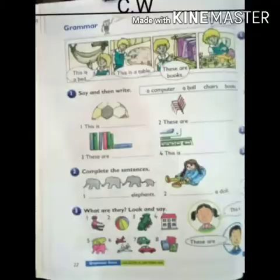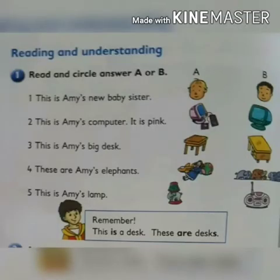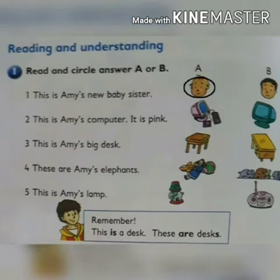On page number 20, reading and understanding. Question number 1: read and circle answer A or B. With the help of these pictures, we will circle the correct answer. This is Ami's new baby sister. Which one is Ami's baby sister? In the first picture, this is Ami's baby sister. So circle.